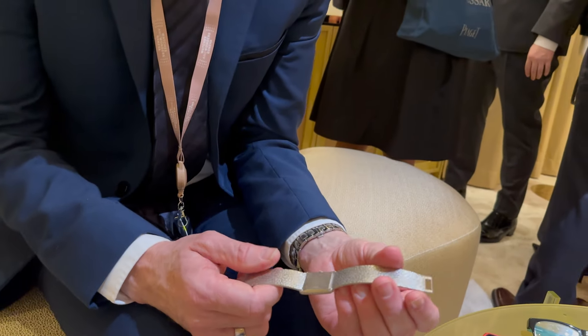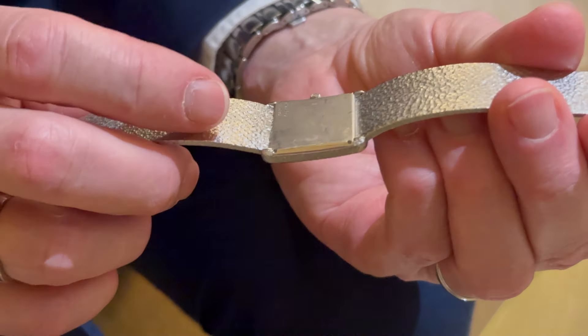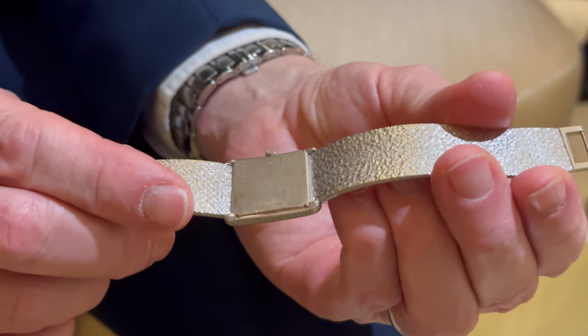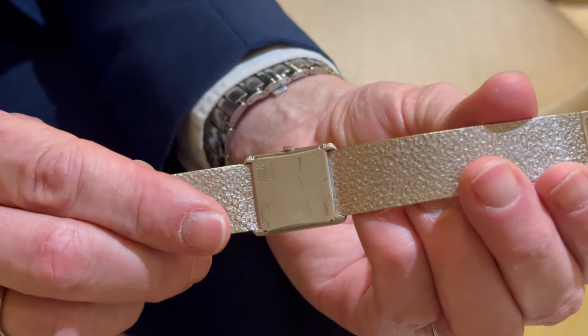After that, the story we don't know. Probably your father bought it there, or somewhere else — we don't know, and I don't think he remembers either. This is the story, and we are able to tell you this because you have numbers on the back, and these numbers give us information about the model, the dial, and also the movement.